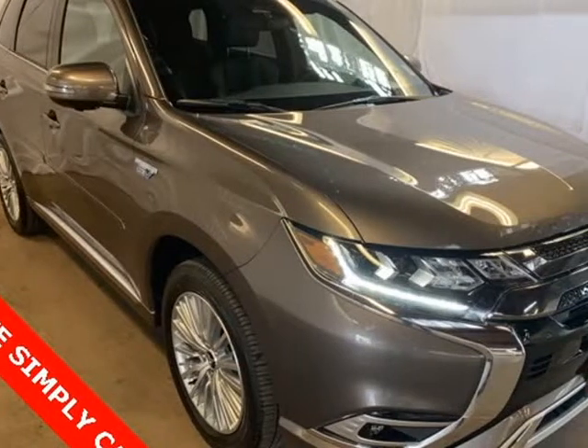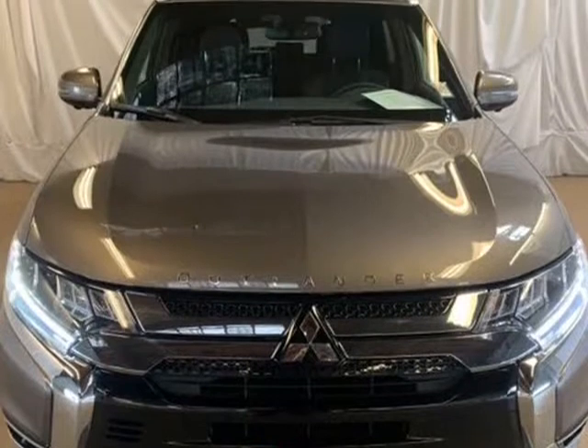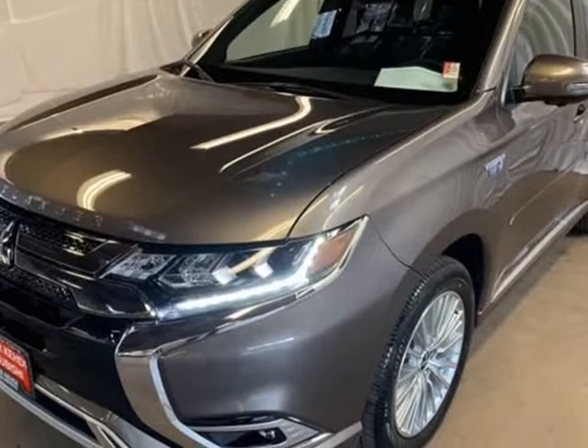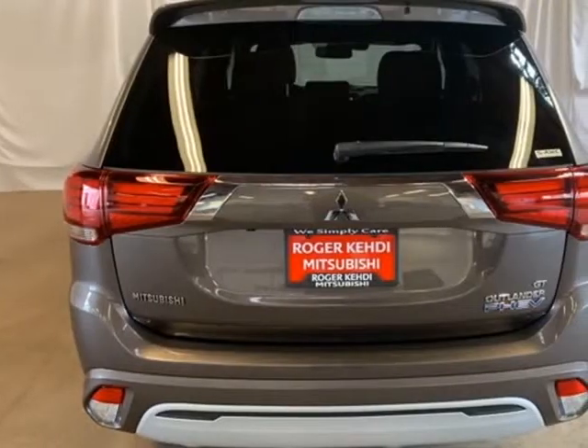This 2019 Mitsubishi Outlander PHEV is brought to you by Roger K.E.H.D.I. Mitsubishi. Brown Metallic 2019 Mitsubishi Outlander PHEV GT 4WD, 1-speed automatic, 2.0L DOHC, 4-wheel disc brakes.